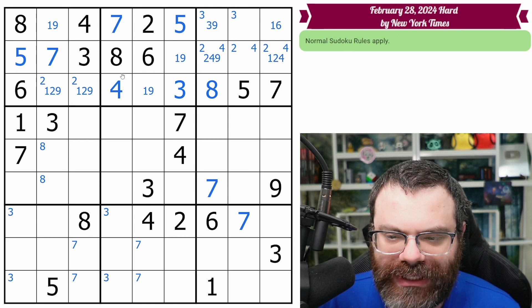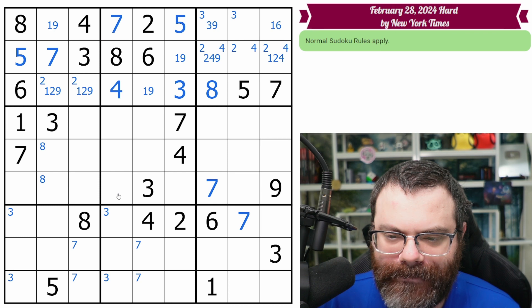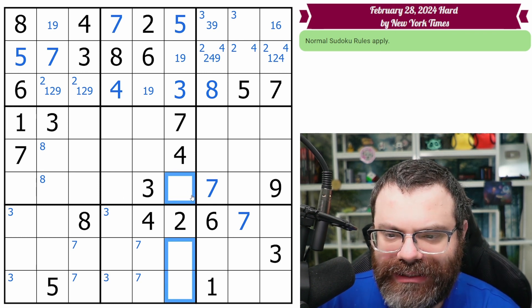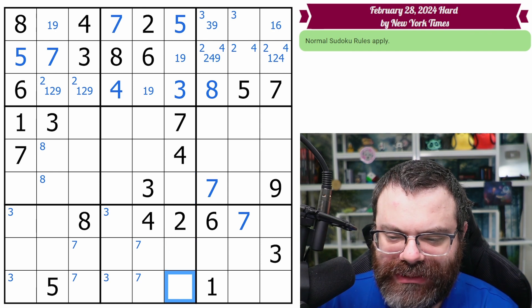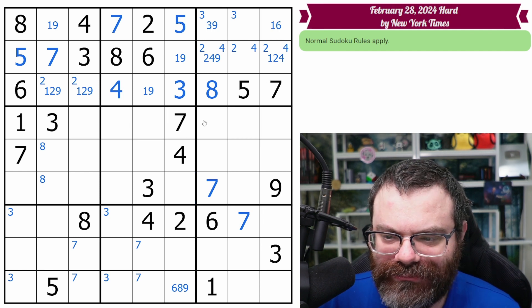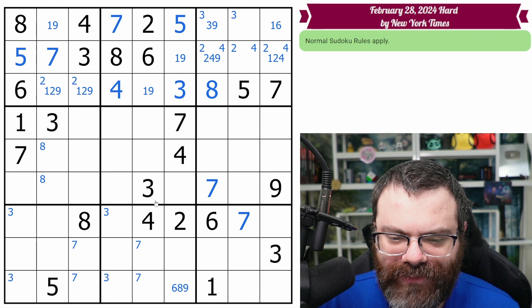I do have this eight looking down — it doesn't really help. This column is down to four open cells, so let's think about what it needs: one, six, eight, nine. This is not a one, so it's six, eight, nine. That's all I see.